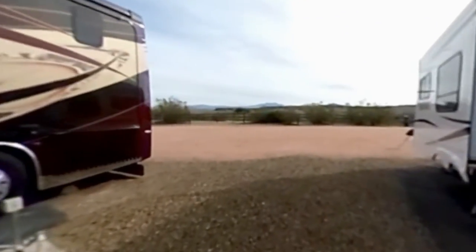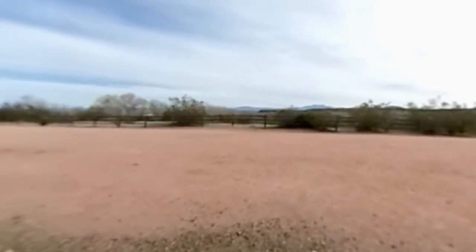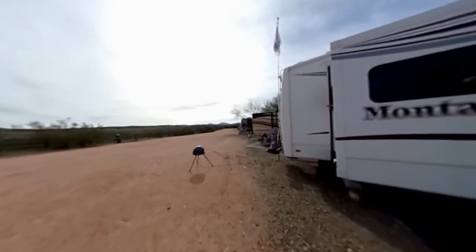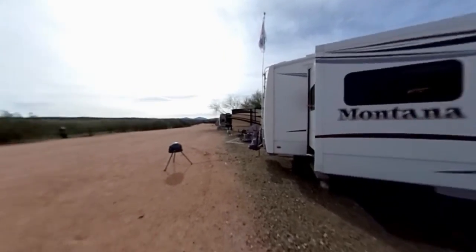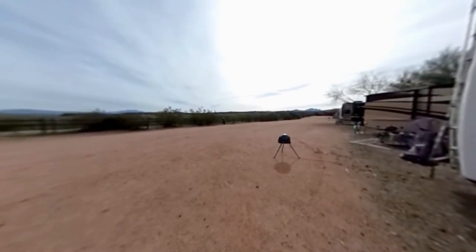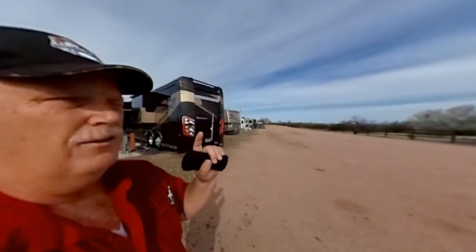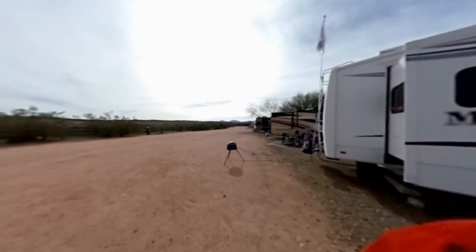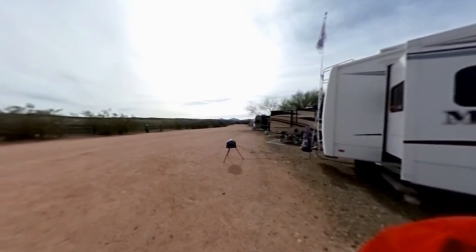Anyway, I thought I'd take you around to the back of the RV and let you see what it looks like in our backyard. It's kind of nice because everybody has this large space behind our RVs where we can hide our bicycles, put our satellites, things like that. And past the fence, you can see there's actually a river.